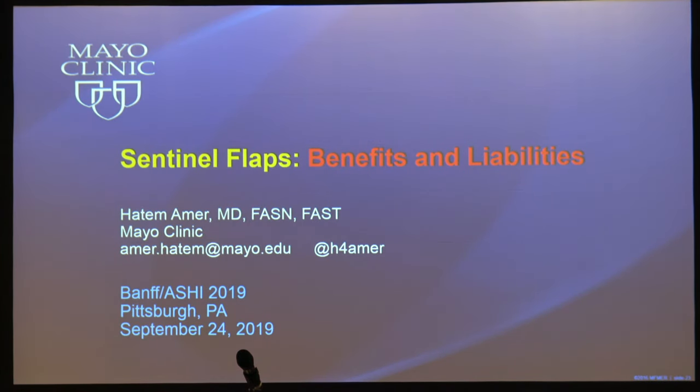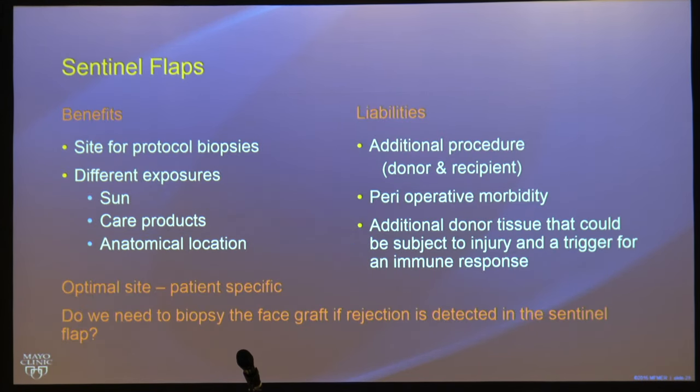Dr. Amair from the Mayo Clinic discussed sentinel flaps, which can be useful for monitoring VCA patients. A sentinel flap is sometimes inserted alongside the transplant as an alternative to protocol biopsies. However, it has different exposure — for example, it may be placed in the groin and lacks sun exposure — and the anatomic site and care are different. It also requires a separate surgical procedure with perioperative morbidity, and additional donor tissue contributes a stimulus for immune response. The optimal site is patient-specific, and it may be particularly useful for face grafts, warranting further consideration.